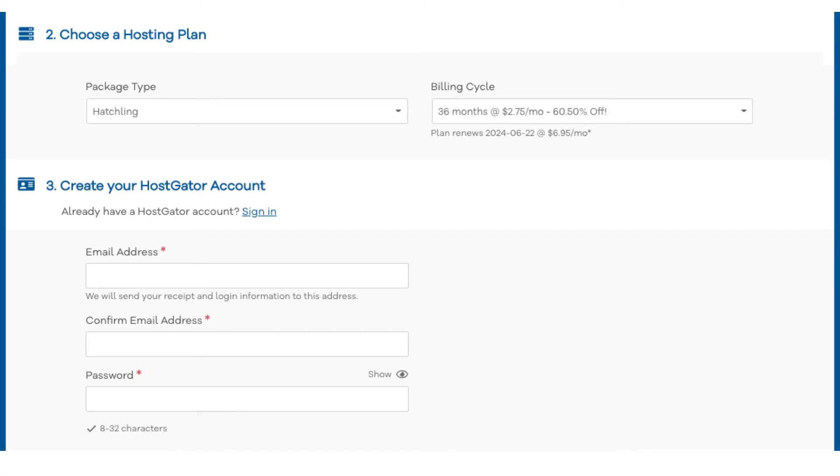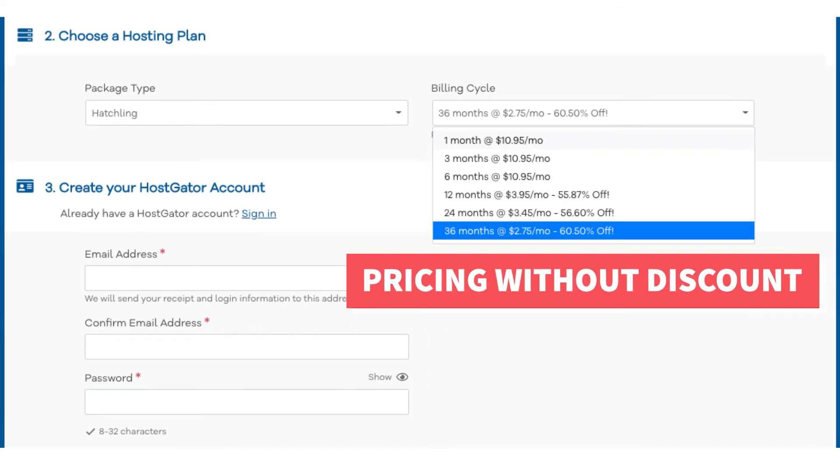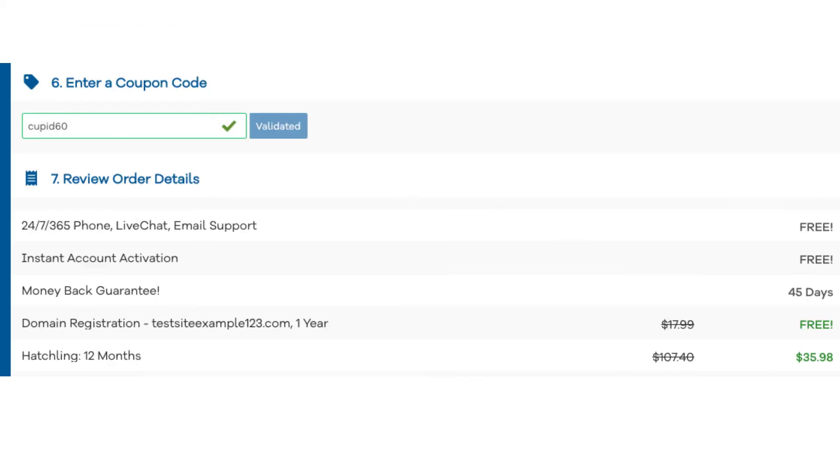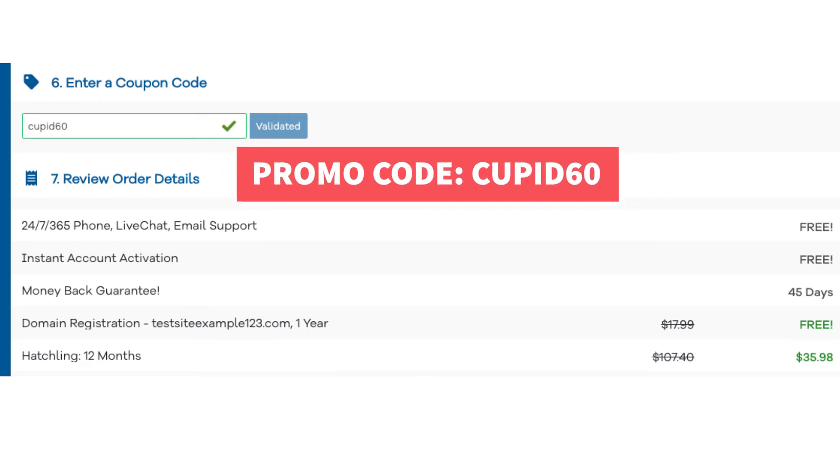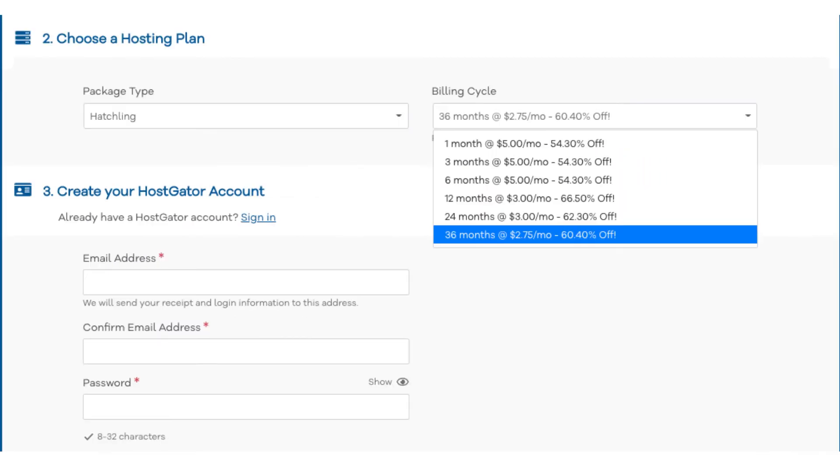Next, scroll down to the choose a hosting plan section. You'll see under billing cycle: 36 months. If you click this you'll see the pricing without the promo code. Let's now add in our exclusive Hostgator promo code. Scroll down to the enter a coupon code section and replace the promo code that is there with cupid60. Scroll back up to the billing cycle section — you'll now see the new discounted rates showing.